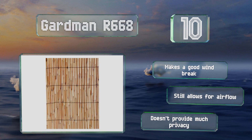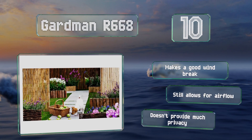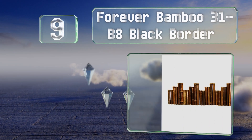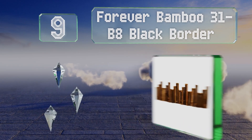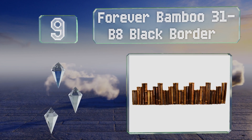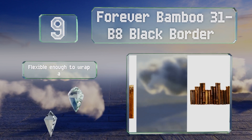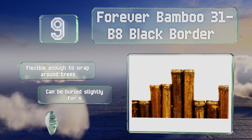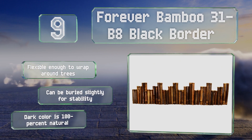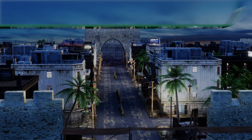At number nine, the Forever Bamboo 31 B8 Black Border comes with poles in different heights. They've all been cut at the nodes to prevent water entry, which should ensure they last a long time in rainy climates. These are flexible enough to wrap around trees and can be buried slightly for stability. The dark color is 100% natural.